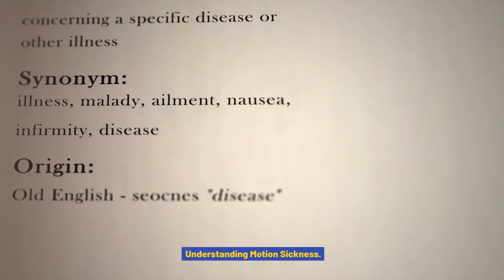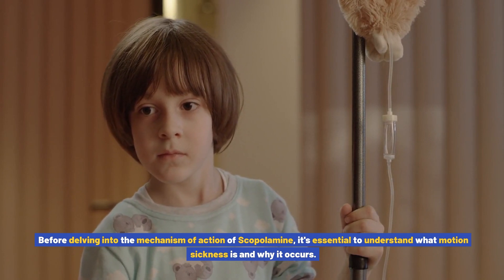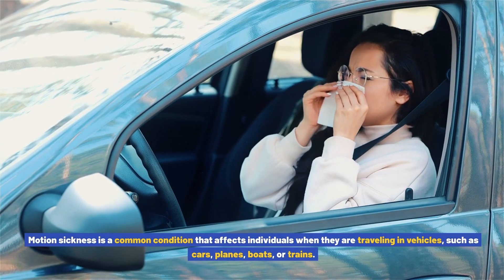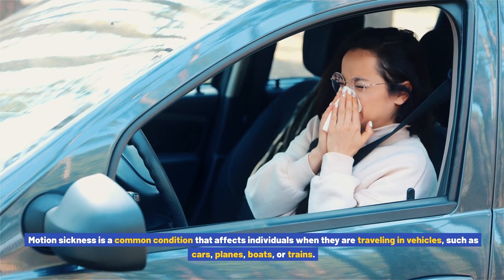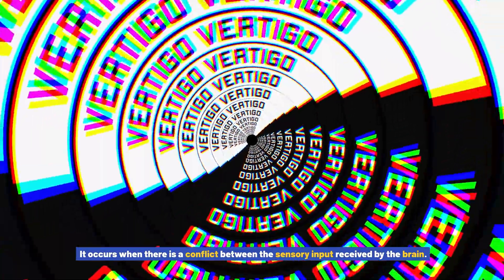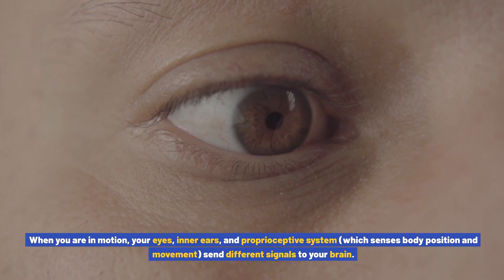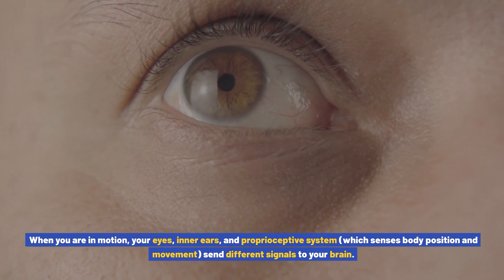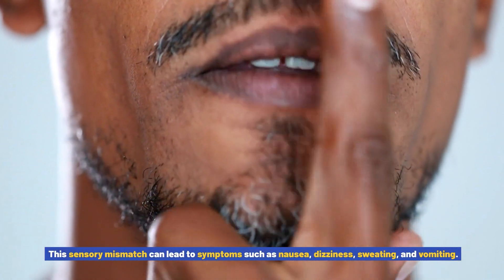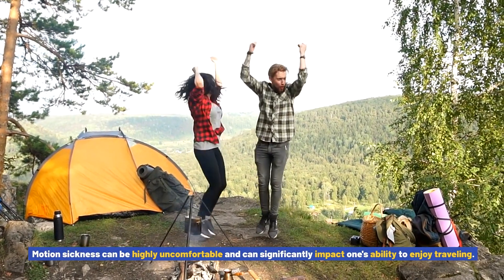Understanding motion sickness. Before delving into the mechanism of action of scopolamine, it's essential to understand what motion sickness is and why it occurs. Motion sickness is a common condition that affects individuals when they are traveling in vehicles such as cars, planes, boats, or trains. It occurs when there is a conflict between the sensory input received by the brain. When you are in motion, your eyes, inner ears, and proprioceptive system — which senses body position and movement — send different signals to your brain. This sensory mismatch can lead to symptoms such as nausea, dizziness, sweating, and vomiting, and can significantly impact one's ability to enjoy traveling.